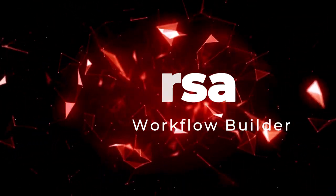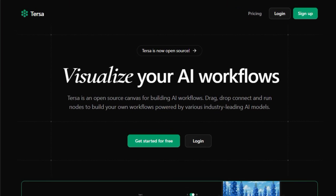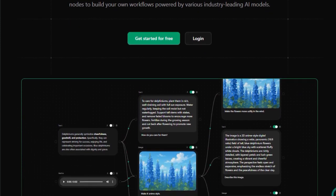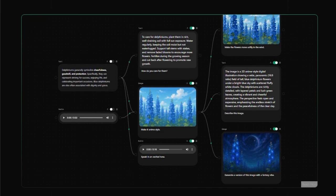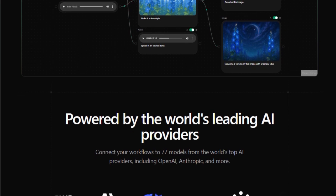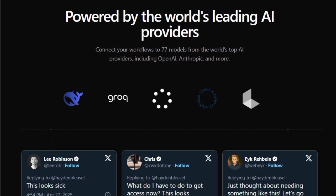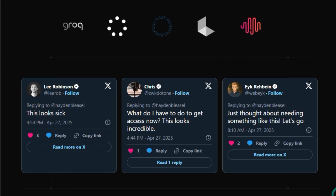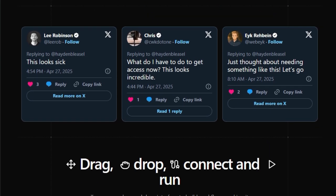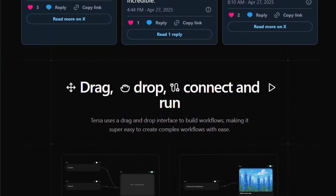Project Number 8: TIRSA — Visual AI Workflow Builder. TIRSA is an open-source platform that empowers users to create complex AI workflows through a simple drag-and-drop interface. What sets TIRSA apart is its ability to integrate multiple AI models and services seamlessly, allowing users to build, visualize, and execute workflows without writing extensive code. At its core, TIRSA offers a visual canvas where users can add nodes representing different AI models or functions, connect them to define the data flow, and run the entire workflow to process inputs and generate outputs. TIRSA supports integration with a wide range of AI models, including those from OpenAI, Anthropic, and others, enabling functionalities like text generation, image creation, and audio transcription.